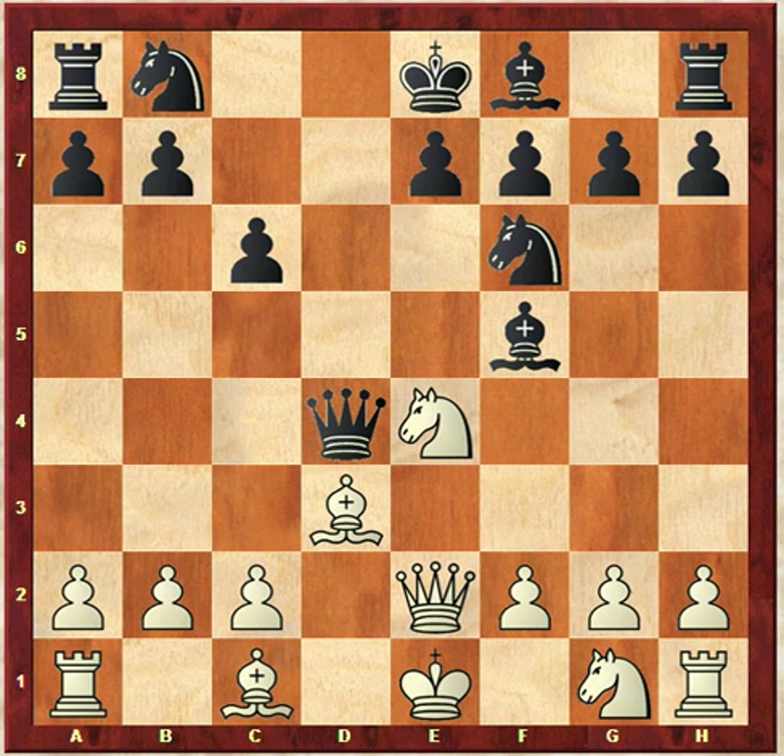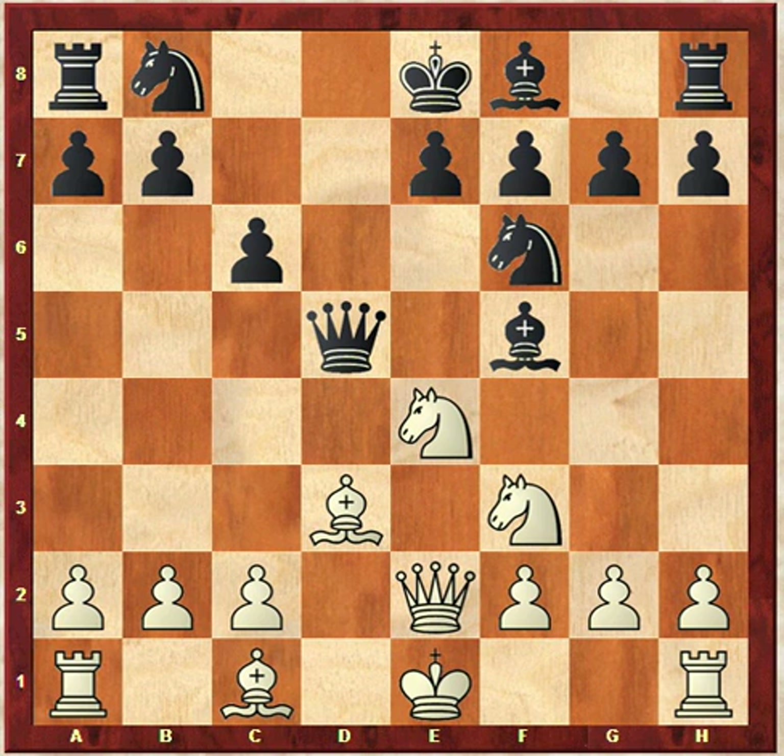Just to point out, after black takes that pawn, the computer is saying that white is up almost a pawn. That sounds strange, but the reason is the black queen is going to get kicked around. Joey in fact plays knight to F3, gaining a tempo. The queen moves to D5, keeping pressure on the knight in the middle — it's attacked three times. One way to avoid the knight being captured is to attack the queen with pawn to C4. She can't take there because you'll lose a queen for a minor piece.